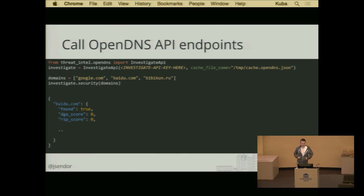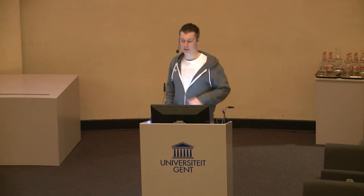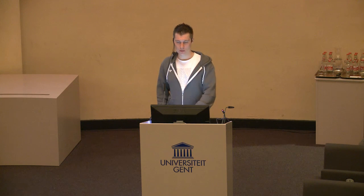Currently it just caches the existing response. It doesn't have any timeout rate for existing entries. I can imagine that for something like an IP address or a domain, the score pulled from OpenDNS will change over time. So it might make sense to have a more clever cache mechanism. But if you run it quite often, in the worst case you can just delete the cache file and it will try to pull fresh entries again.